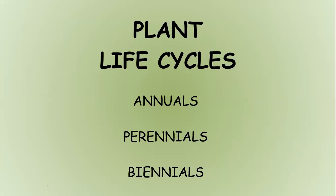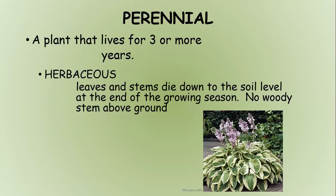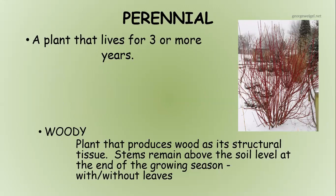Some life cycles to review quickly. An annual only requires one growing season to produce a seed and complete its life cycle — it's seeded, grows, produces seeds for next year, then dies off, generally not surviving winters. Perennials can live for three years or more. Herbaceous perennials like hostas die back in winter and you don't see anything above the soil line. Woody perennials stay above the soil level at the end of the growing season and can be with or without leaves.